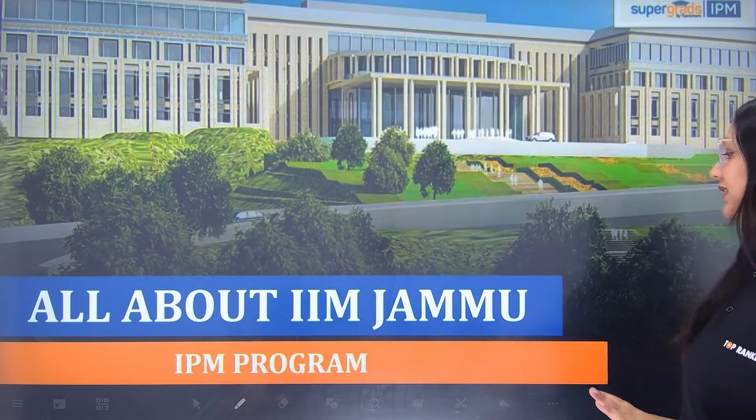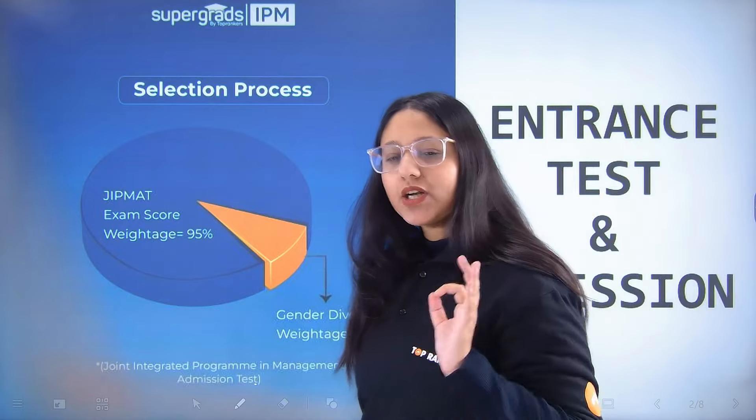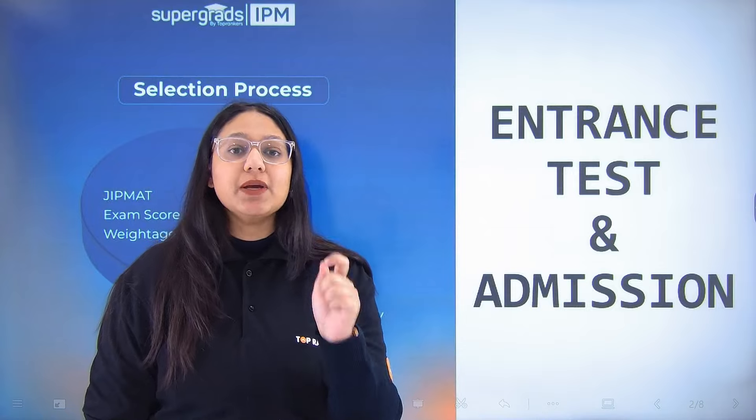Hi everyone, welcome back to SuperGrad's YouTube channel. I am Shikha with another important and informative video for you all. When we talk about the IPM program from IIM Jammu, the most important thing that you should know is that you have to give the JIPMAT exam.